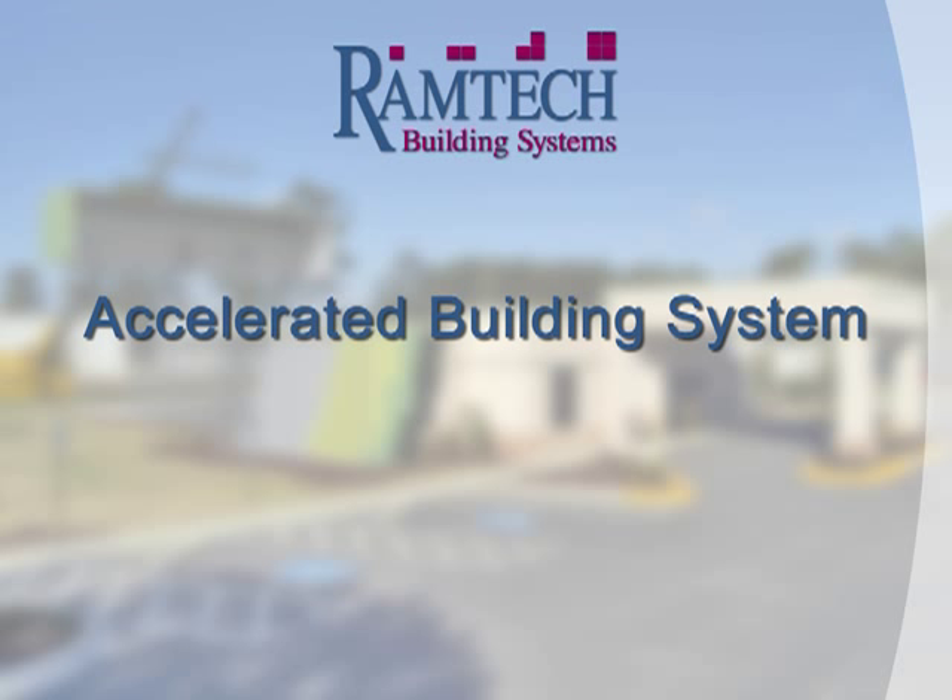Before we get started, we'd like to thank you for taking time to view Ramtech's Accelerated Building System. We've put this presentation together to help familiarize you with the process we use in implementing the Accelerated Building System and to show you the value of its use across a number of different industry applications.